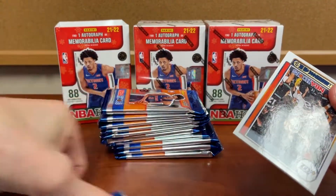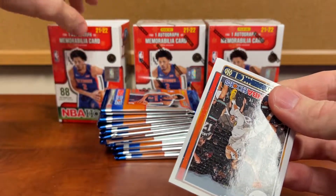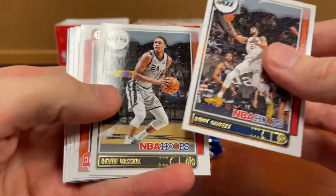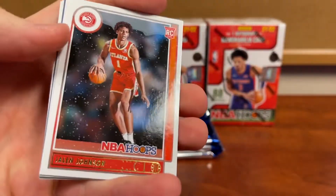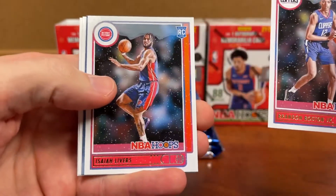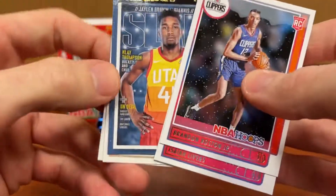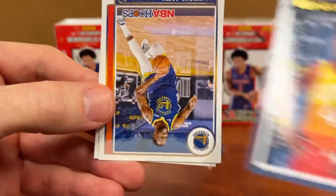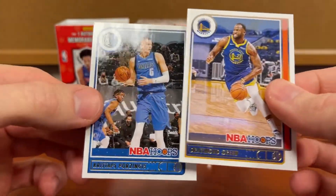I figured we'd get a good preview of hoops. I know I had already opened one before, but I kind of see what to expect. I haven't got a lot of these rookies because I haven't opened very much. Gobert, Vassal, Jalen Johnson, Austin Rivers — slam. I know that's what everybody's looking for is these slam inserts, but again they're not numbered, so it's going to get to the point where you just see them so much. Draymond Green and Porzingis.